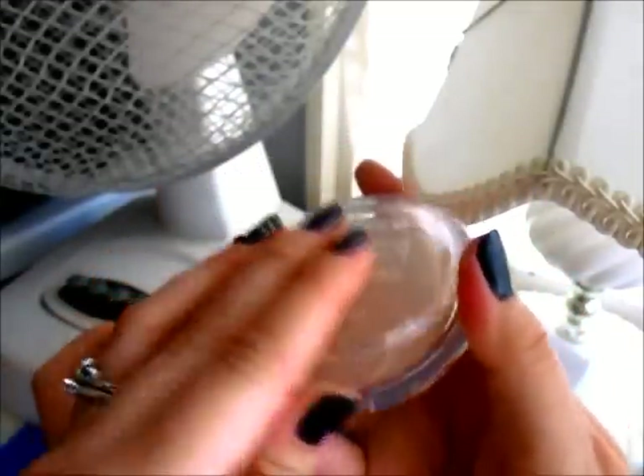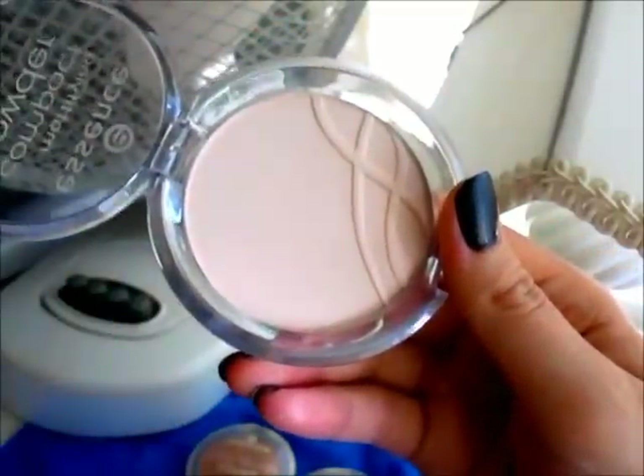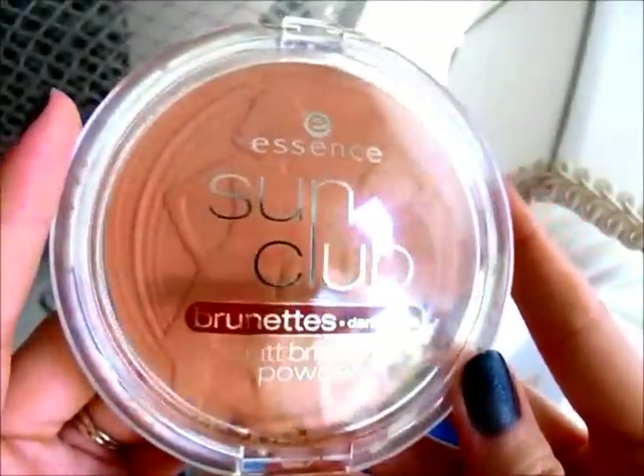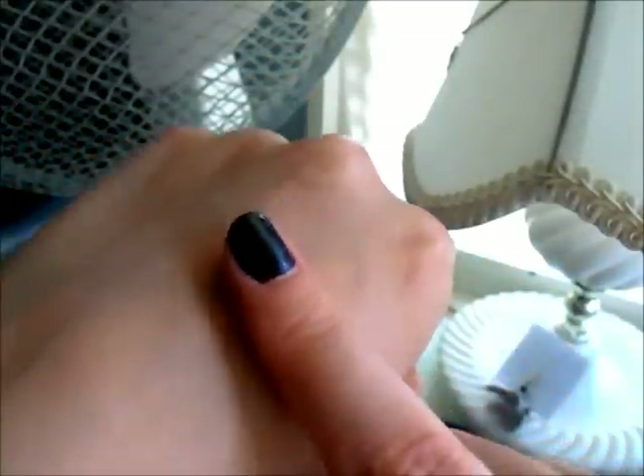I also like the cover stick under my eyes. The next face product I have is the mattifying compact powder in translucent. I'm a little sad because Essence doesn't have foundation available in Canada yet — they do have it in Germany, but not here. The next product is the Sun Club bronzer in the color 'Sunny for Brunettes.' Here's a little swatch of it — you can see how it looks on the finger and then blended in.